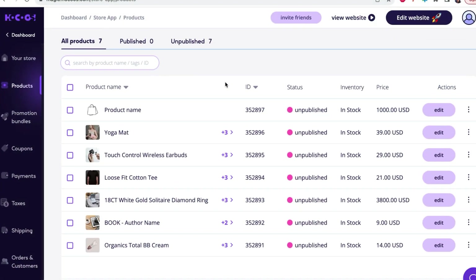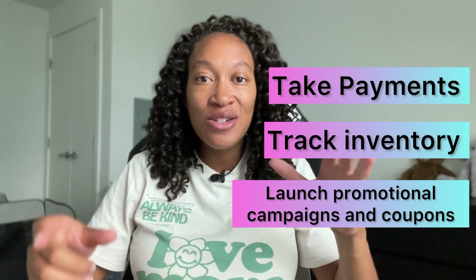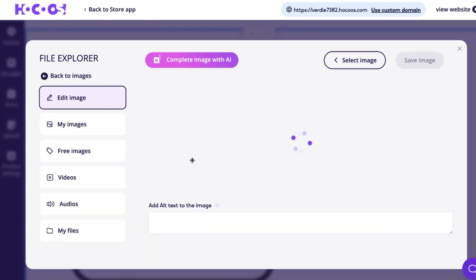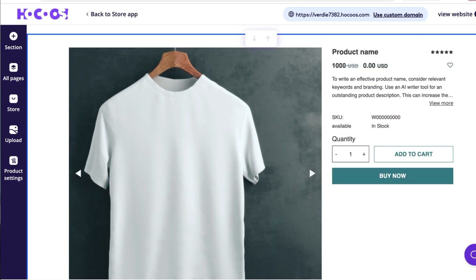This site honestly has something for all entrepreneurs. Maybe you're not offering a service but instead selling a product. With the premium version of Hocus, you can have access to an e-commerce store where you can showcase your products, launch promotional campaigns, coupons, and actually take payments directly on the site. From there, you'll be able to track orders, shipping, payments, and inventory so you can make sure you never run out. They also have stock images for products — if you have something like a white t-shirt, you can type that in and get it directly from their stock images. And if you want to edit that image, you can use the AI image editor to get the exact product image you're looking for.